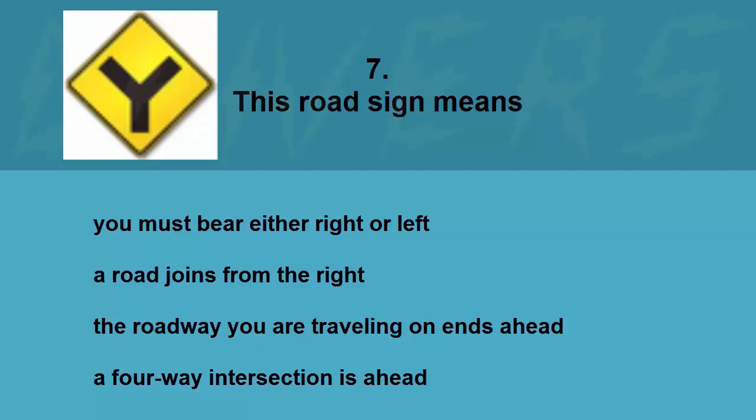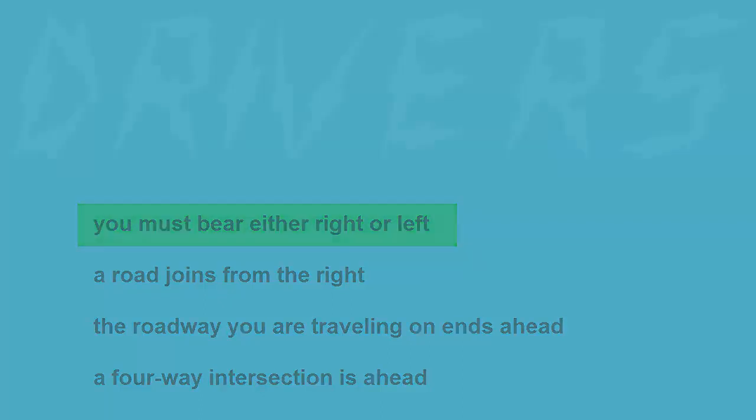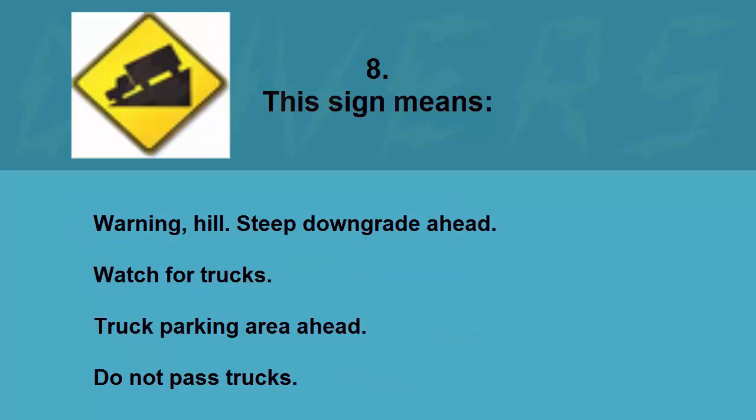This road sign means: you must bear either right or left, a road joins from the right, the roadway you are traveling on ends ahead, or a four-way intersection is ahead. The correct answer is you must bear either right or left.